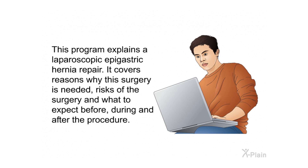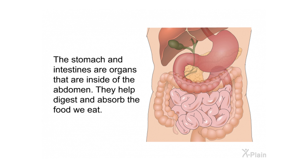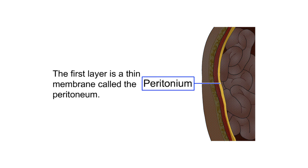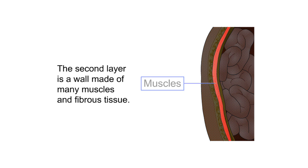This program explains a laparoscopic epigastric hernia repair. It covers reasons why this surgery is needed, risks of the surgery, and what to expect before, during, and after the procedure. The stomach and intestines are organs inside the abdomen that help digest and absorb food. They are covered and protected by three layers: the first is a thin membrane called the peritoneum, the second is a wall made of many muscles and fibrous tissue.